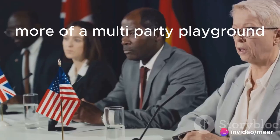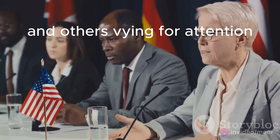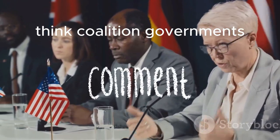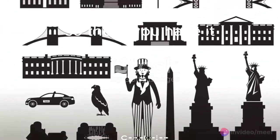More of a multi-party playground, with Labour, Conservative, Liberal Democrats, and others vying for attention. Think coalition governments where parties have to team up to get things done, adding a whole new layer of complexity.